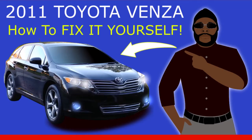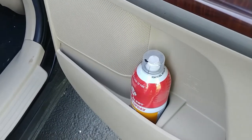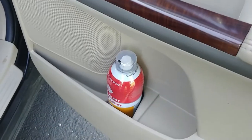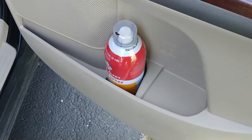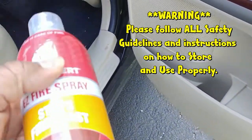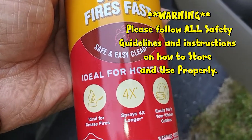My 2011 Toyota Venza. I bought a fire extinguisher at Lowe's.